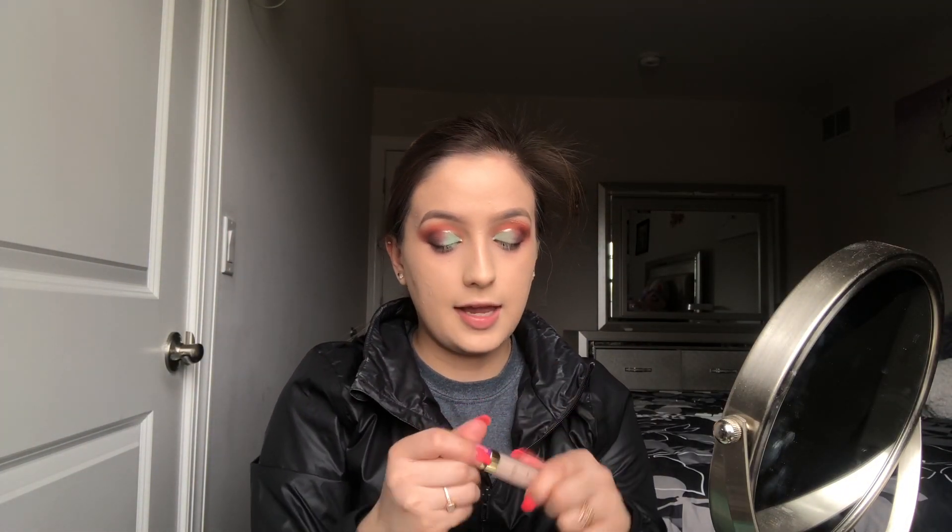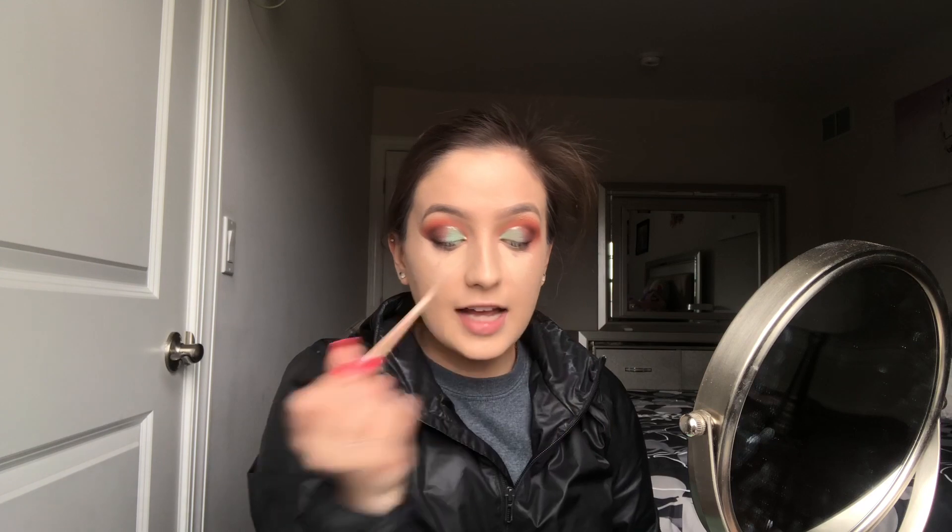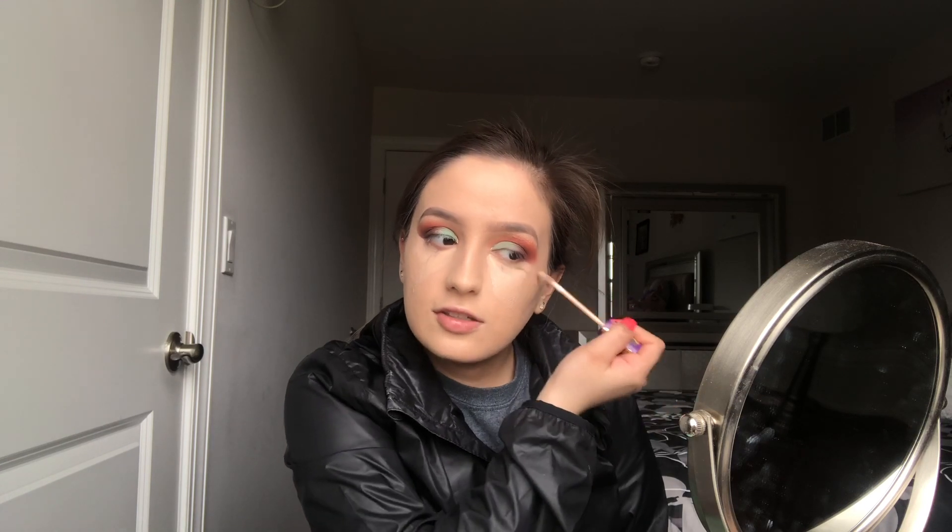Now I want to share the Tarte Creaseless Concealer I've been using — it just came out and I'm in the shade Fair Light Neutral 13N. It has a really thick formula, but it covers beautifully and leaves the under-eye area so smooth and pretty. I really recommend it — it's about $23 at Ulta, totally worth it. I still use the Maybelline concealer for my eyebrows and to cut my crease, but this thicker one I use exclusively under my eyes.